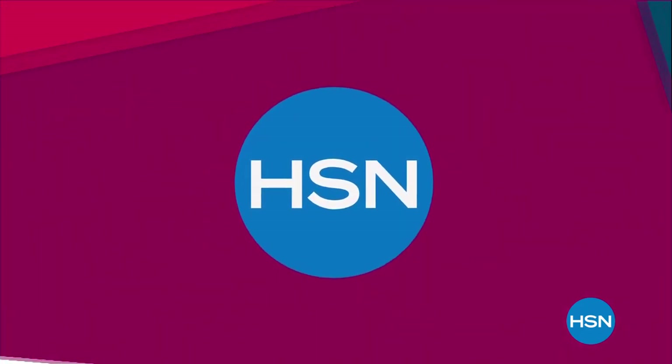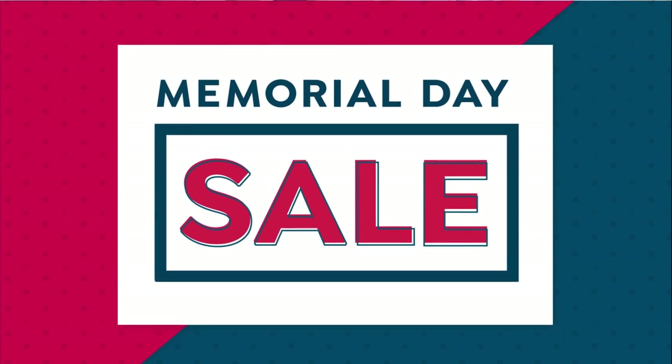Good morning, I'm Alice Caron, thank you for starting your Sunday morning with us here at HSN. We have a great hour planned — we're going to start in the kitchen, and before we get there I want to give you a little peek at one of the things we're going to be showing you in a few minutes.